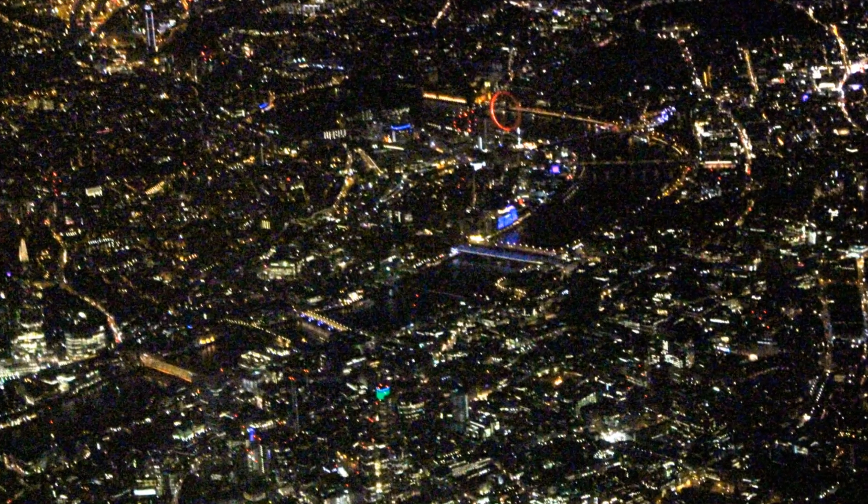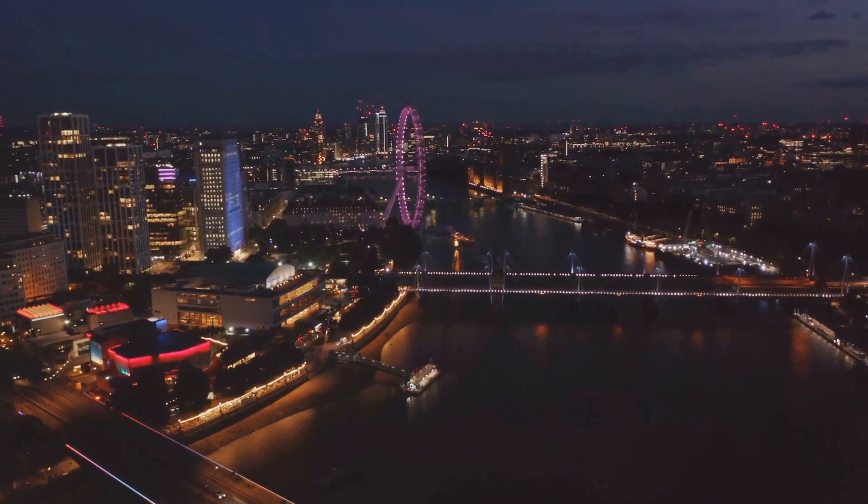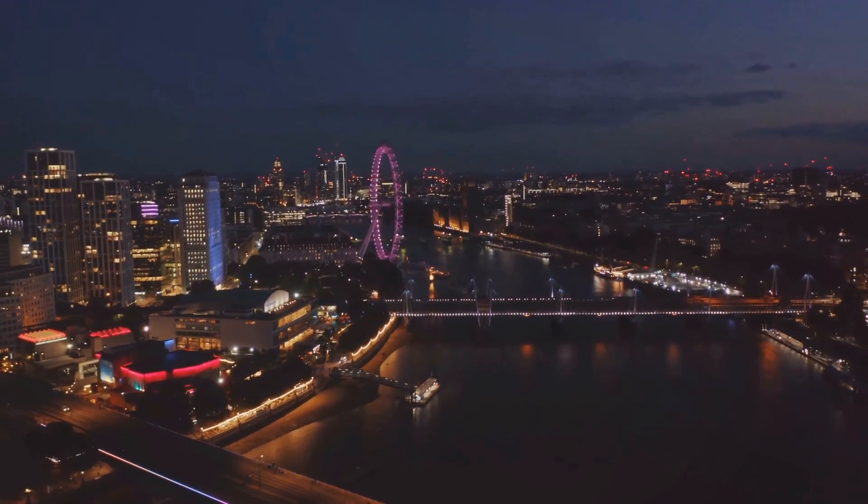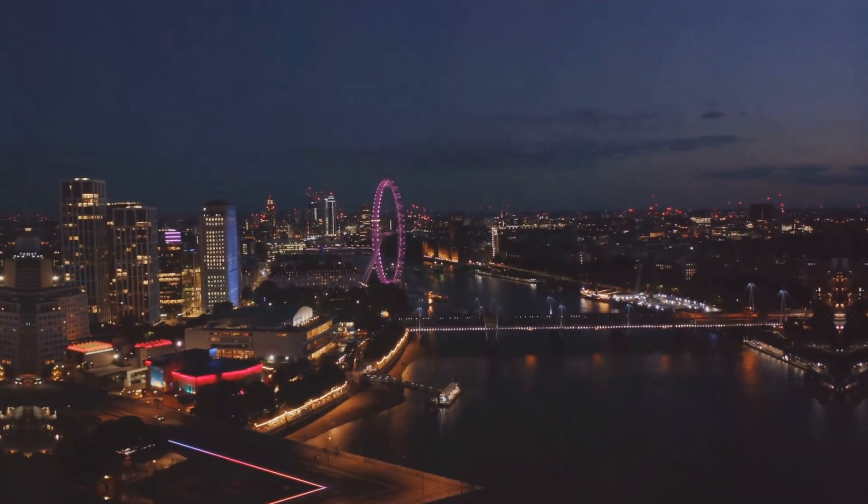Experience breathtaking views of the city from the London Eye, a giant Ferris wheel on the south bank of the Thames. For another stunning perspective, check out Sky Garden, London's highest public garden.